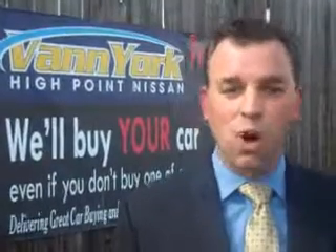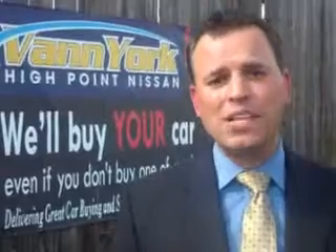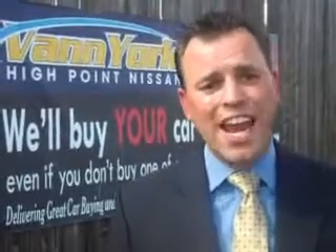Every used car we sell comes with a warranty, roadside assistance, and a Carfax guarantee. We only sell the best used cars, trucks, vans, and SUVs.